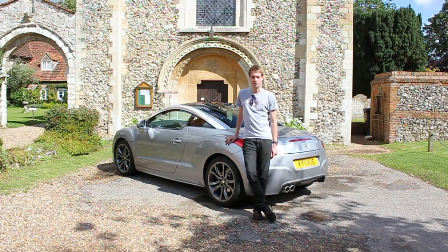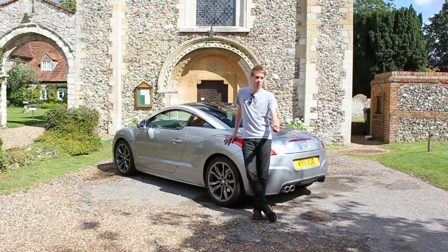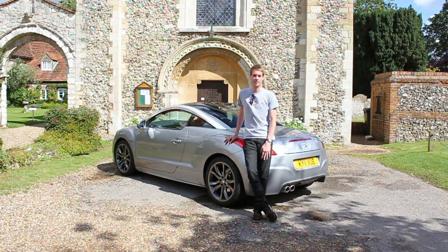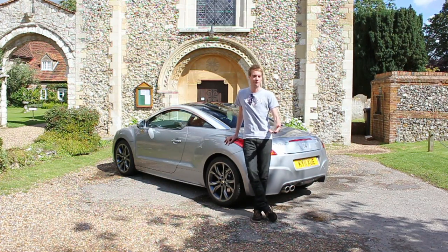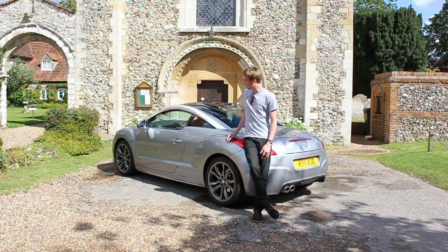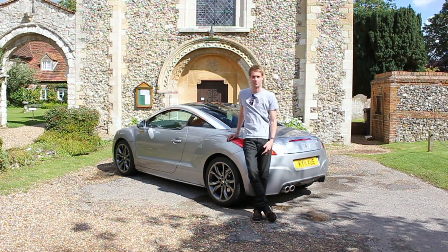With prices starting at £21,000 all the way up to £30,000 for a full-spec THP200 like this, it is one of the most affordable ways to get one of the best-looking cars on the road today. The driving dynamics may not leave you thrashing around country roads until the petrol tank runs dry, but I guarantee you when you do stop, you'll take a second look at this car. And if that's what proves that Peugeot have got their mojo back, I don't know what is.